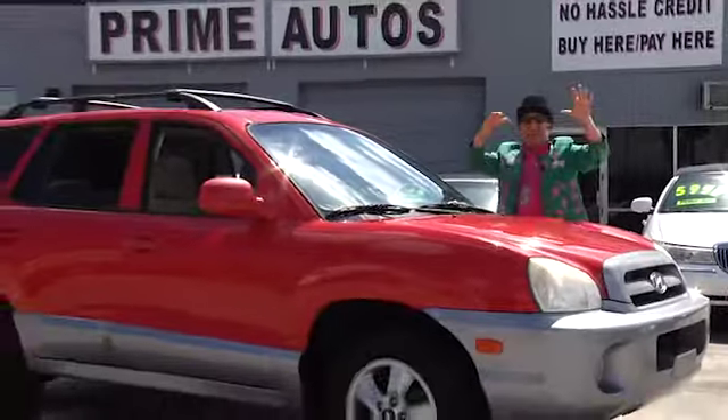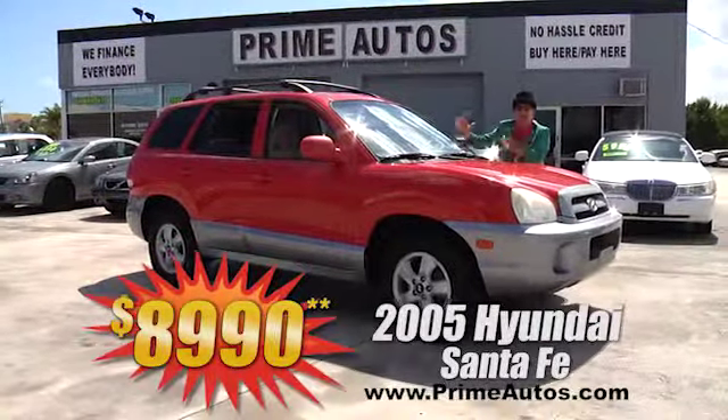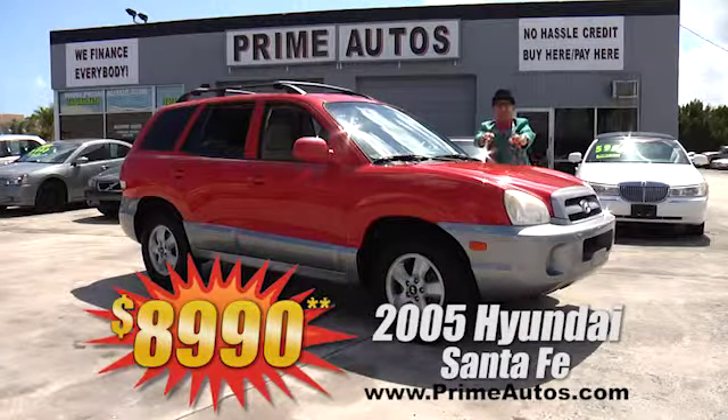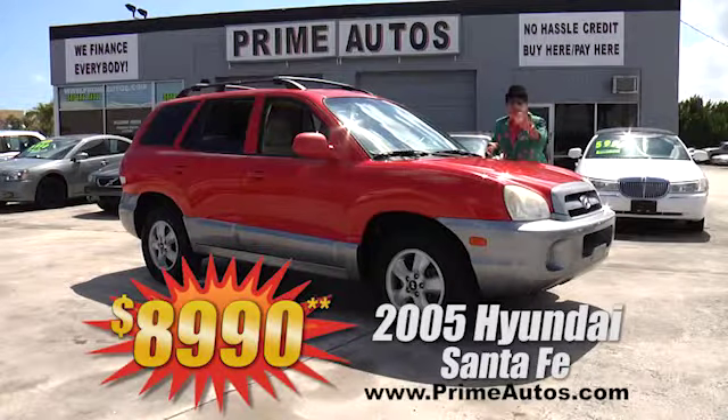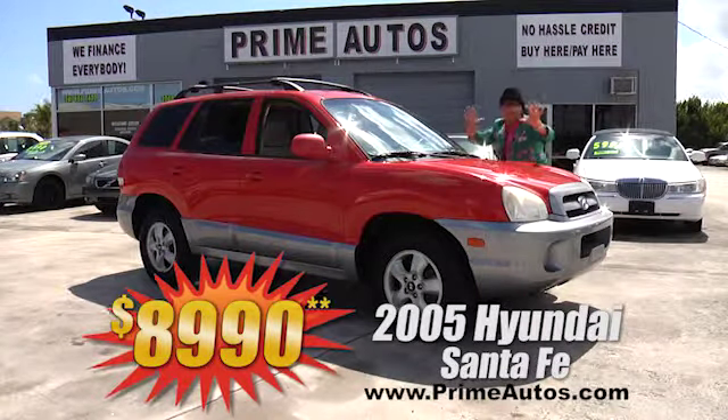Do you know the way to Santa Fe? Check out this 2005 Hyundai Santa Fe — 4-door automatic, optional V6, moonroof, CD, alloys, two-tone paint, and all the toys for only $8,990.